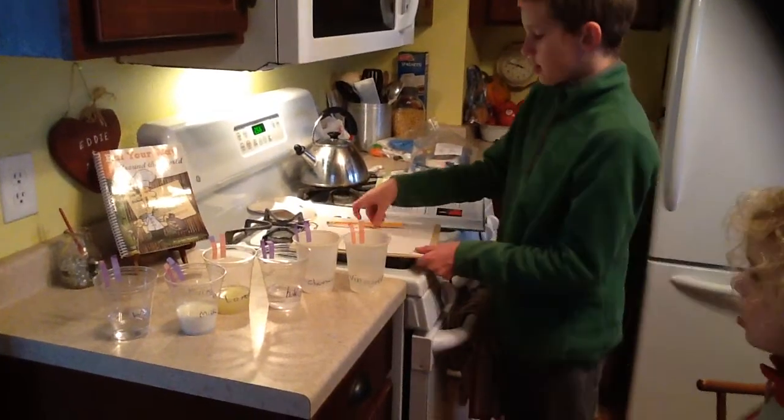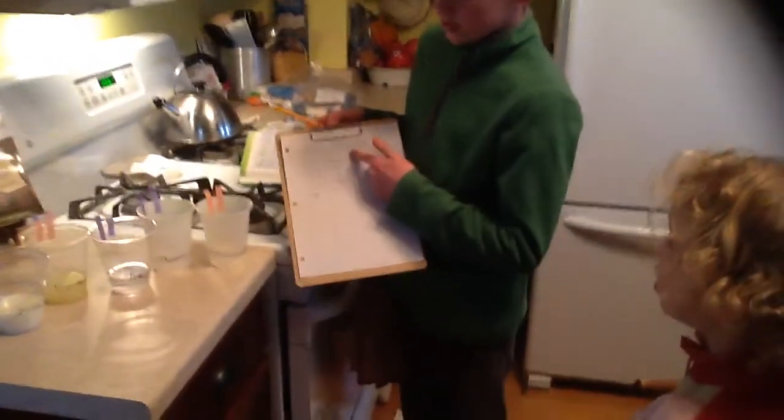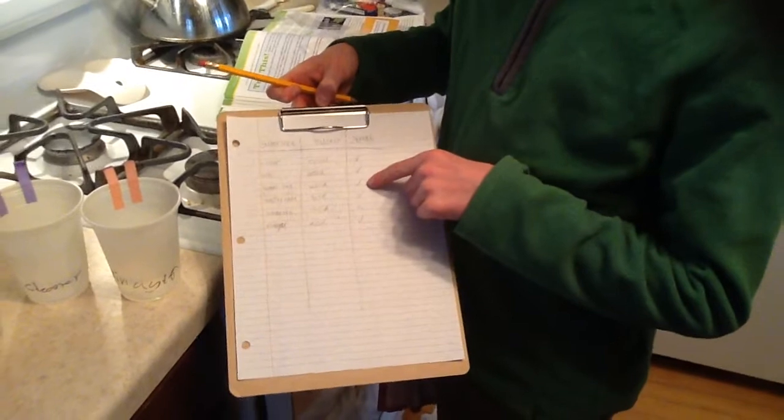Right here I made a hypothesis, and I predicted that water would be neutral-ish, and I was right about that. I guessed that milk would be an acid, and I was also right about that. Lemon juice — I was right about it being an acid.